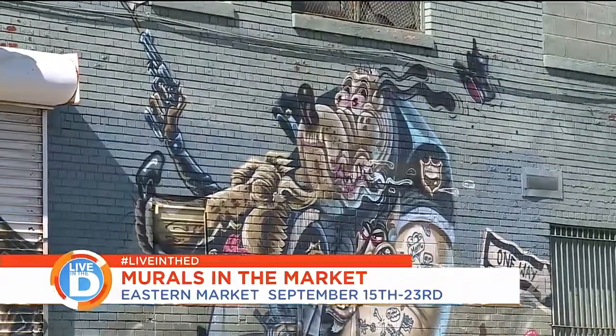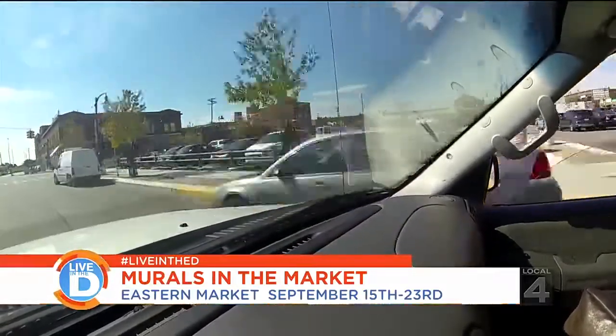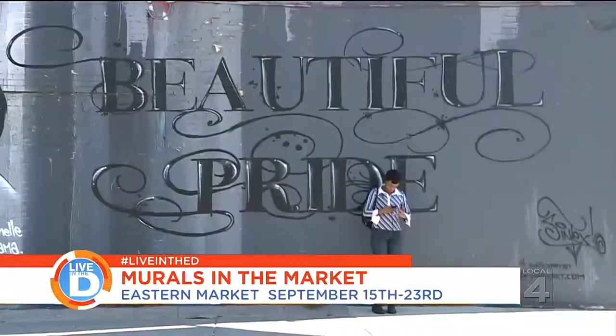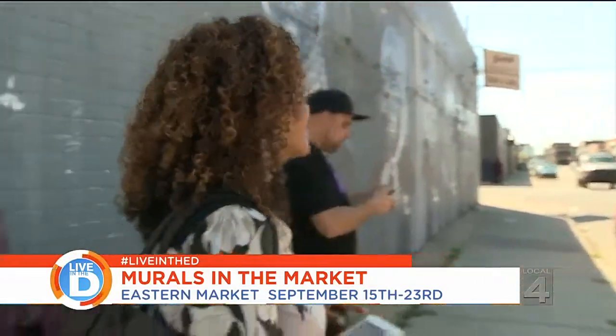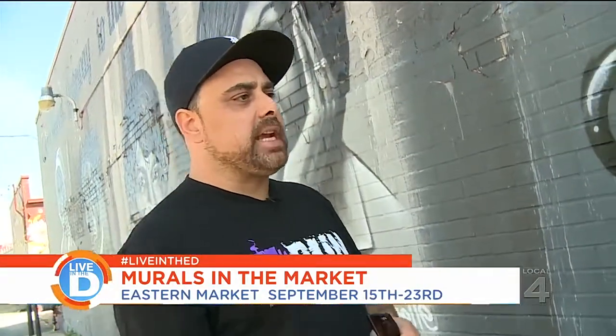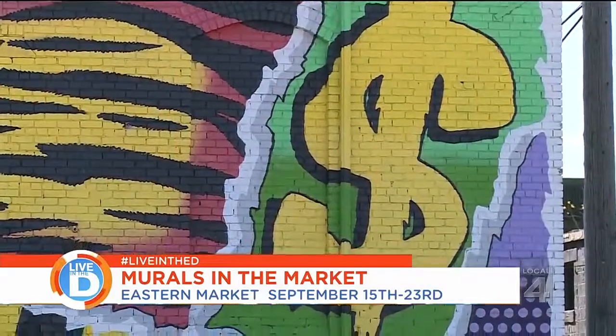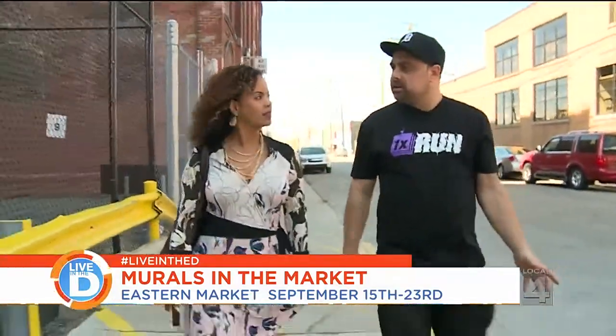There are things about Eastern Market that people are learning anew as they come to the market and experience it again. The murals will allow you to traverse the neighborhood. They also make it a little less intimidating than if the neighborhoods were primarily full of graffiti or buildings that weren't taken care of. It gives a sense of safety to explore the entire district and not think, oh, there's just a warehouse district over there.